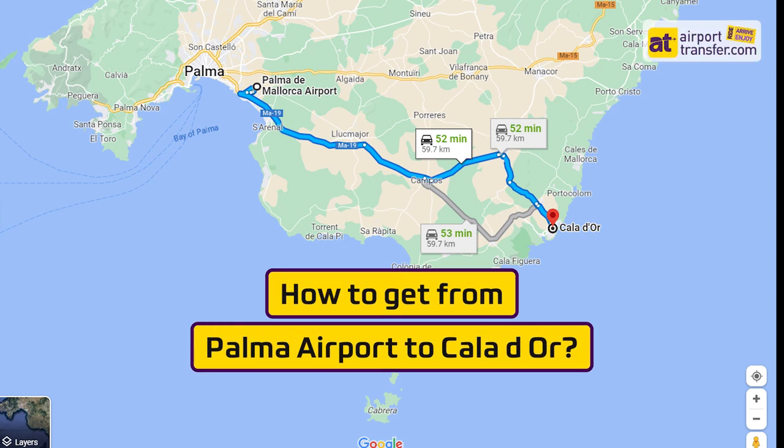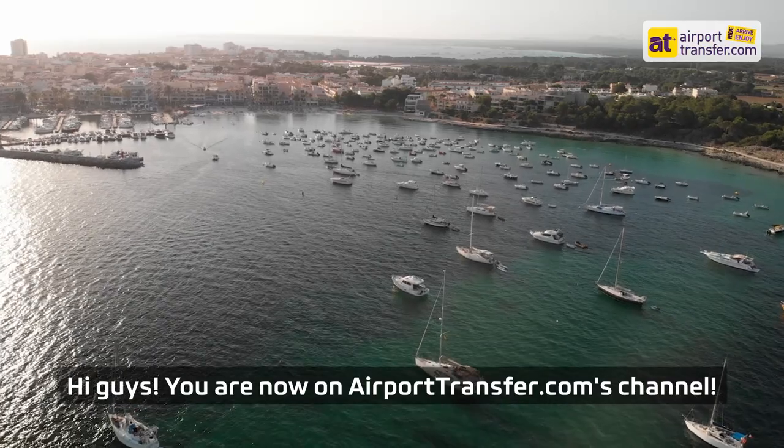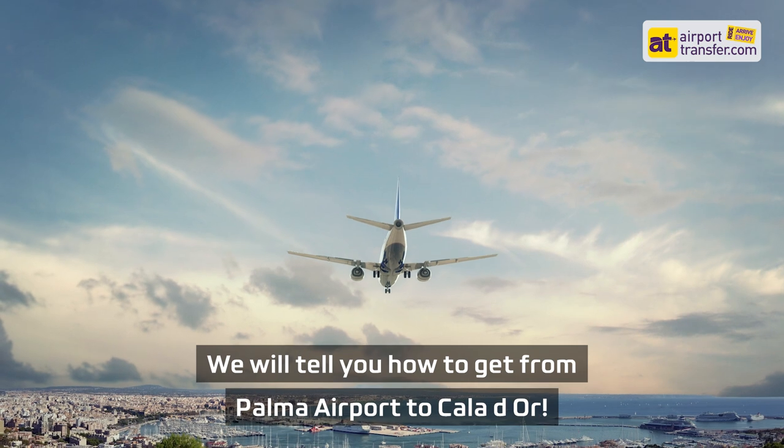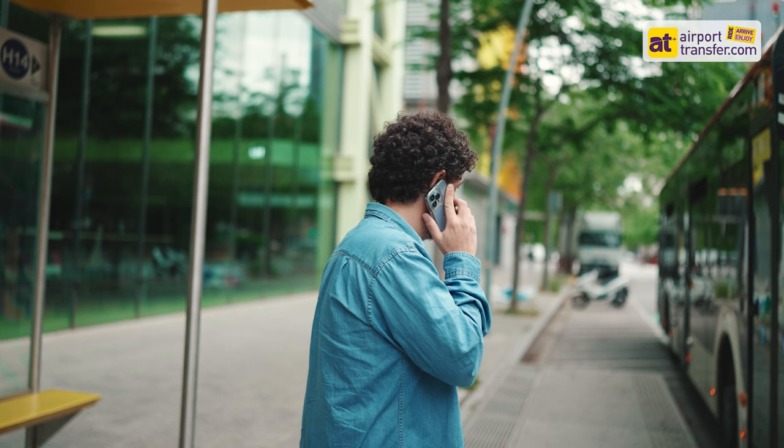How to get from Palma Airport to Cala d'Or. Hi guys, you are now on airporttransfer.com's channel. We will tell you how to get from Palma Airport to Cala d'Or. Here are the options.